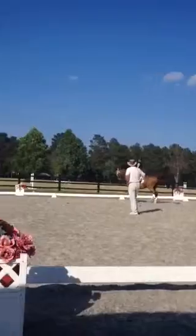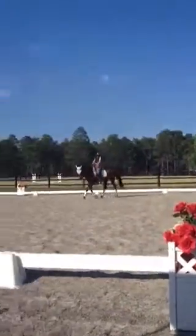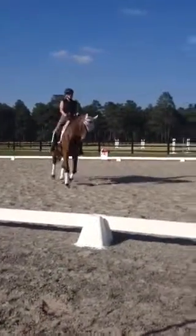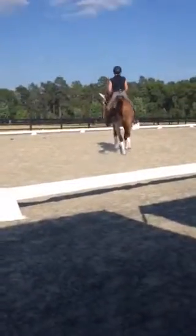Now go back to the normal collected trot — one, two, one, two, one, two, there. Don't run him, don't run him. Okay. One, two, one, two, one, two. There.